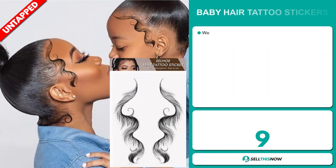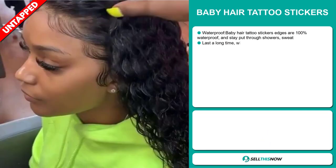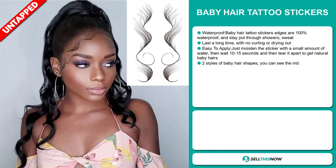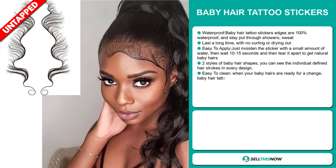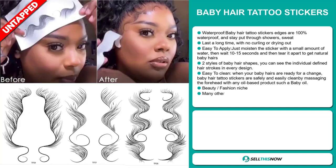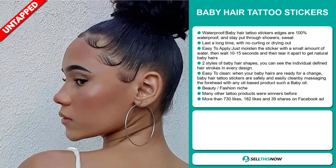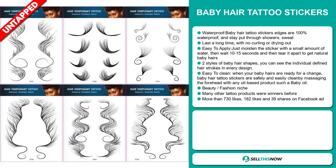Our next product is the Baby Hair Tattoo Stickers. These are 100% waterproof and stay put through showers and sweat. They last a long time with no curling or drying out. It's easy to apply — just moisten the sticker with a small amount of water, wait 10 to 15 seconds, then tear it apart to get natural baby hairs. There are two styles of baby hair shapes with individual defined hair strokes in every design. It's also easy to clean by massaging the forehead with any oil-based product such as baby oil. It falls under the beauty fashion niche market.